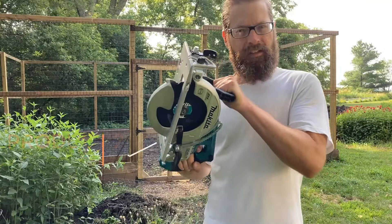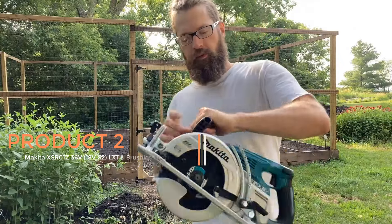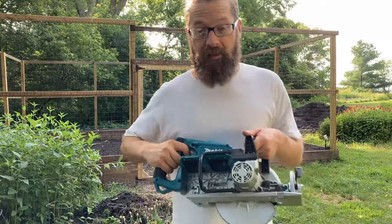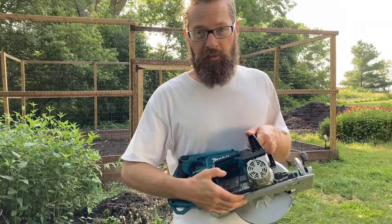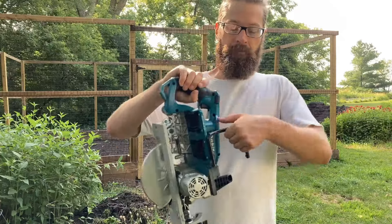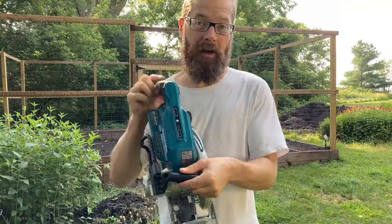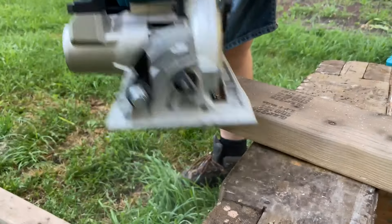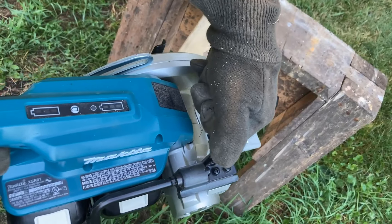Product 2: Makita XSR01Z 36V (18V x2) LXT Brushless Rear Handle 7-1/4-inch Circular Saw. This is a powerful and versatile tool designed for professionals and DIY enthusiasts alike. With its brushless motor technology, this circular saw offers improved efficiency, longer runtime, and increased durability compared to traditional brushed motor models. The brushless motor also reduces maintenance requirements, providing a hassle-free user experience.